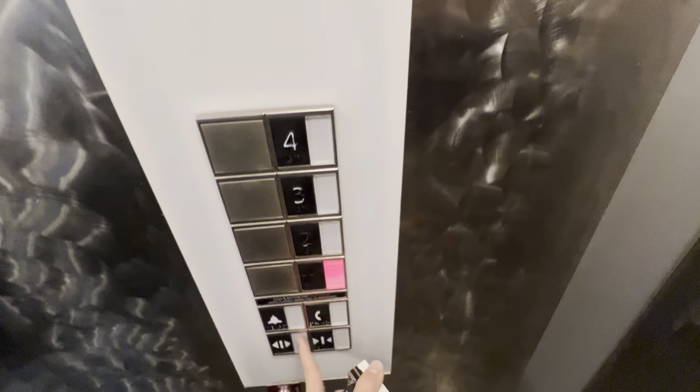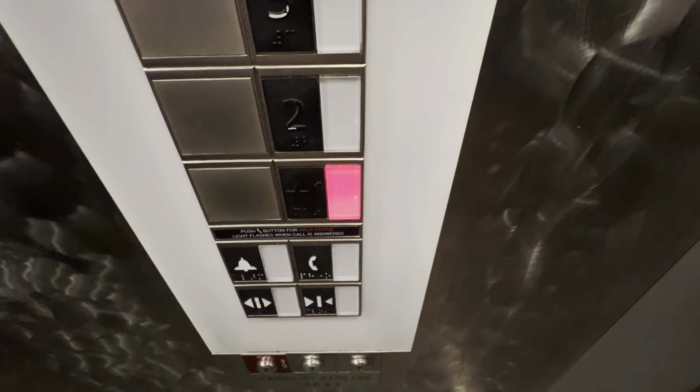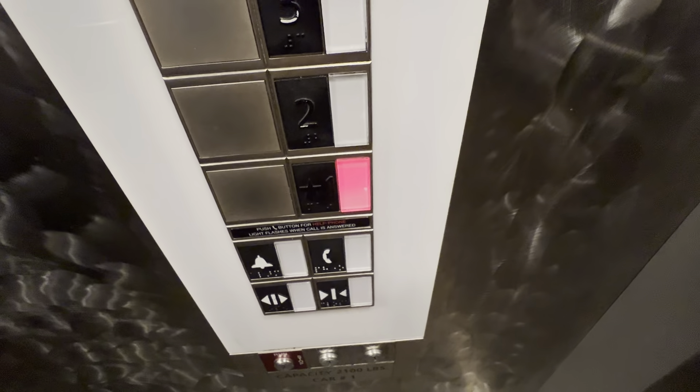Oh my God, we're stopping on every floor. Someone might have called it and just left — they were probably too impatient. That was weird. Here we are at one.